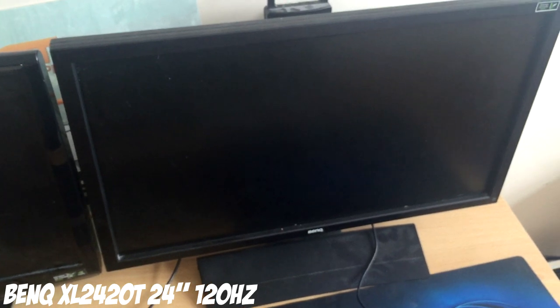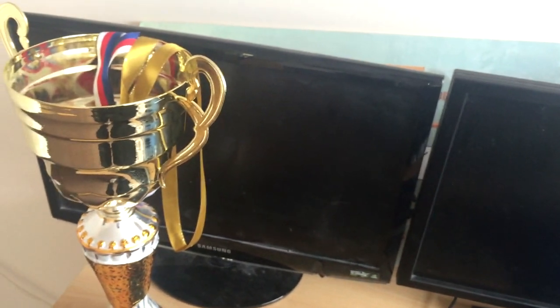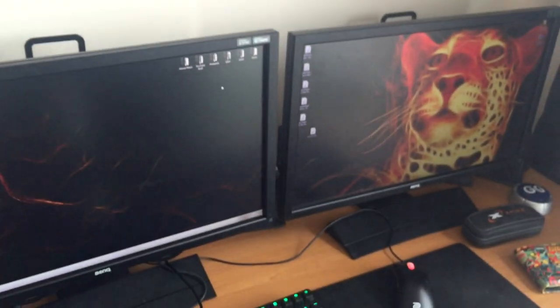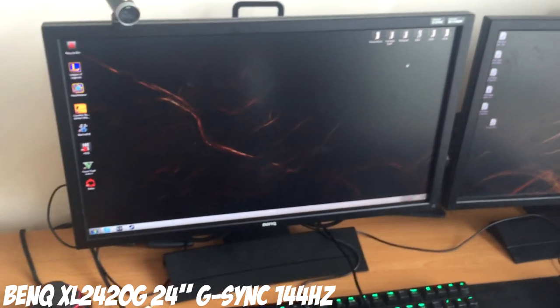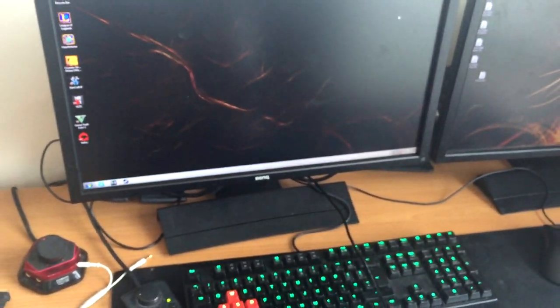I have three screens. The main screen I just bought - I can't remember exactly what it's called but it's 120Hz, just a good standard screen that most people have. The old Samsung 120Hz one I'm using as a second monitor. The one on the right is also 120Hz, and the one I just got is 144Hz and has G-Sync. I'll put all the specifications on screen.